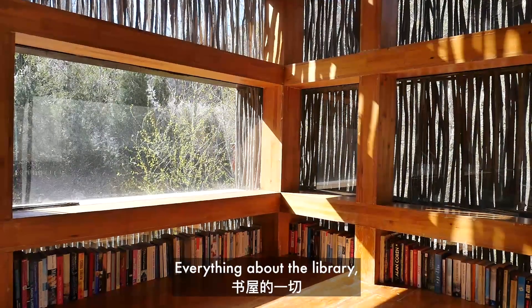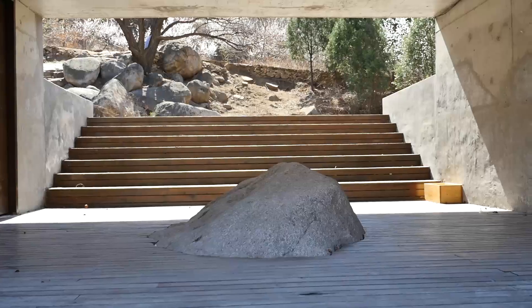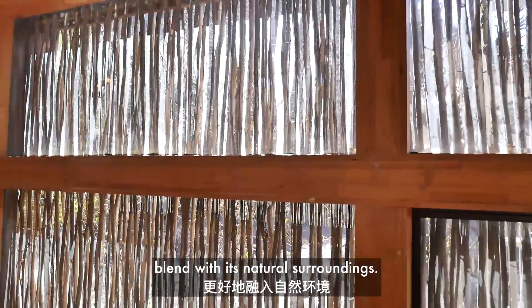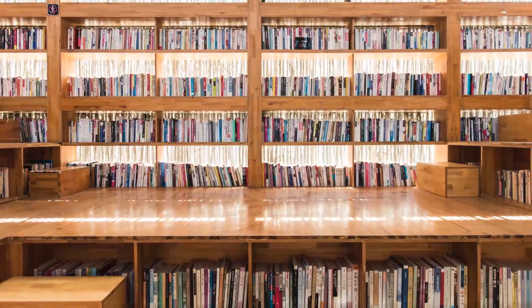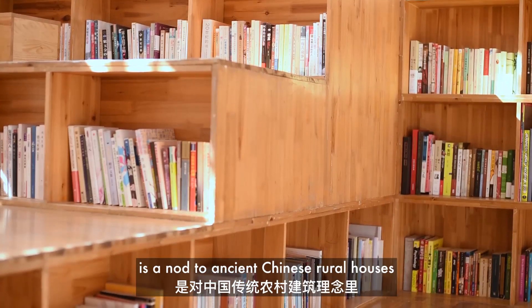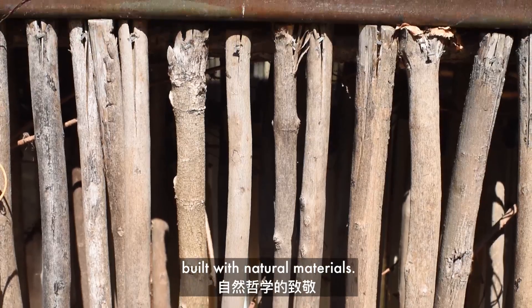Everything about the library — the materials, the color palette, and the construction techniques — are all designed to blend in with its natural surroundings. The simple yet elegant design is a nod to ancient Chinese rural houses built with natural materials.